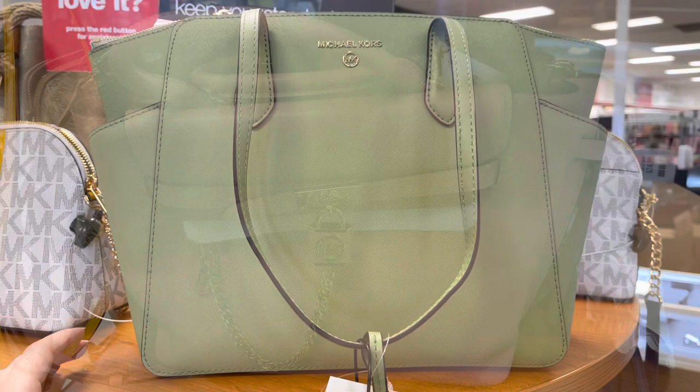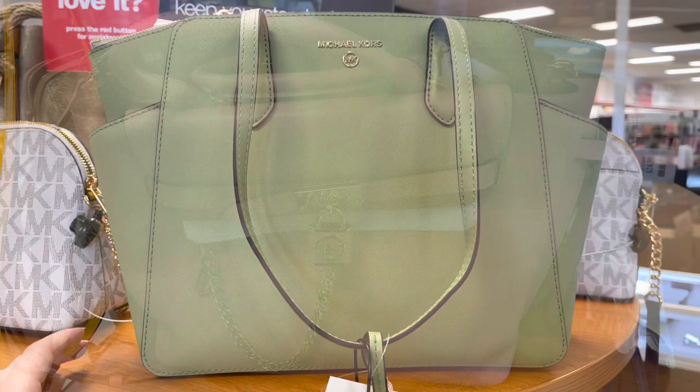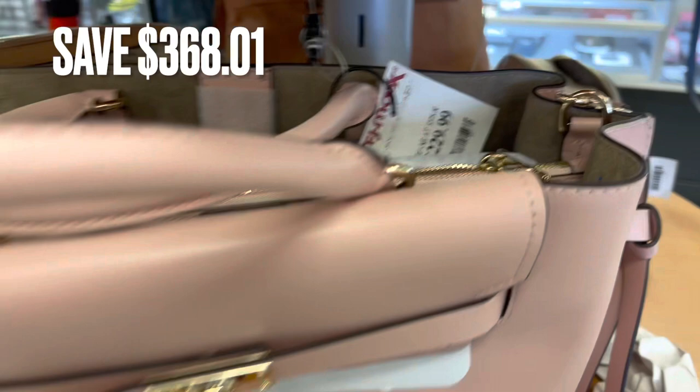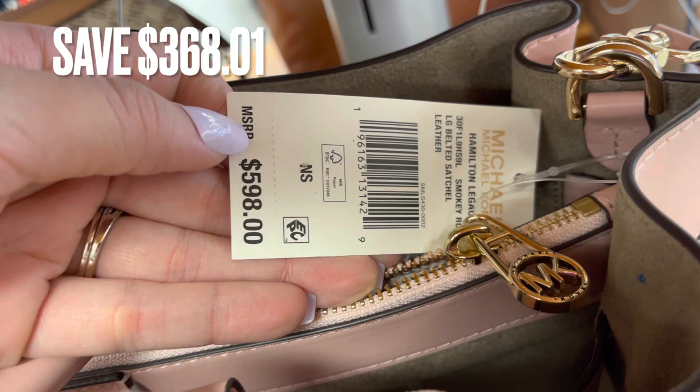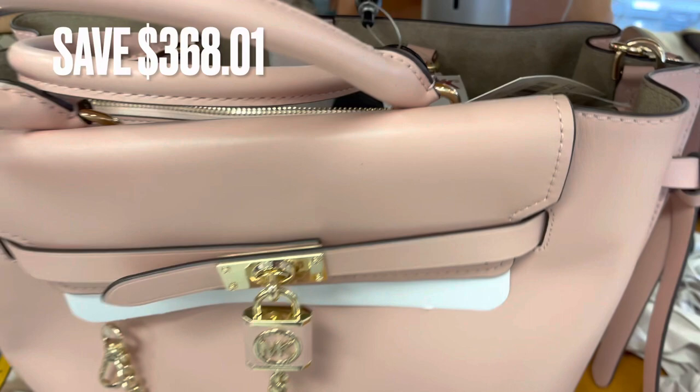Next, we have this Michael Kors bag in light pink. It's $229.00 here at TJ Maxx. I found the original tag — this bag usually retails for almost $600, so there was a savings of $368.00 on this bag.